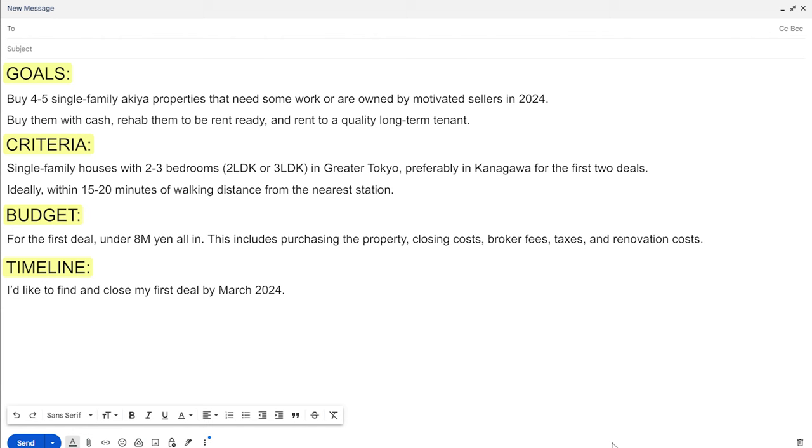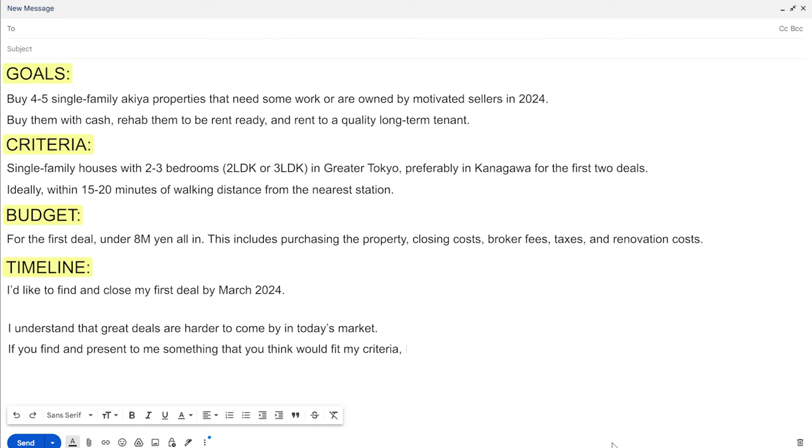I understand that great deals are harder to come by in today's market. If you find and present to me something that you think would fit my criteria, I will make an offer. I obviously translated that in English, so let me give you the actual Japanese version.